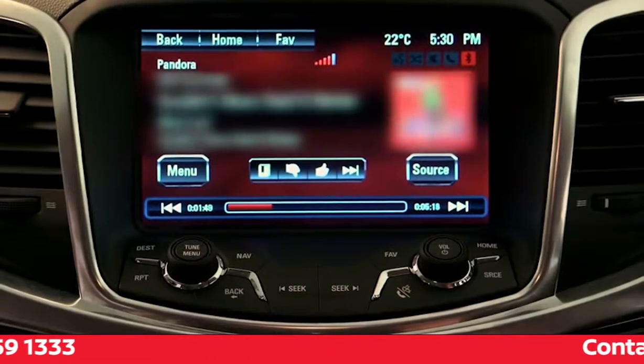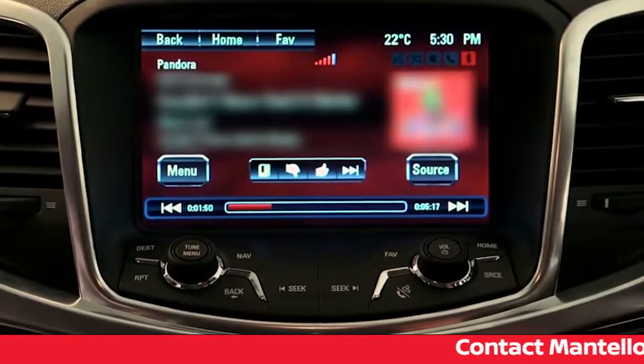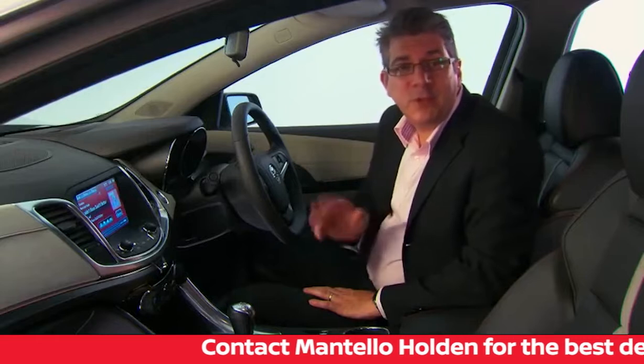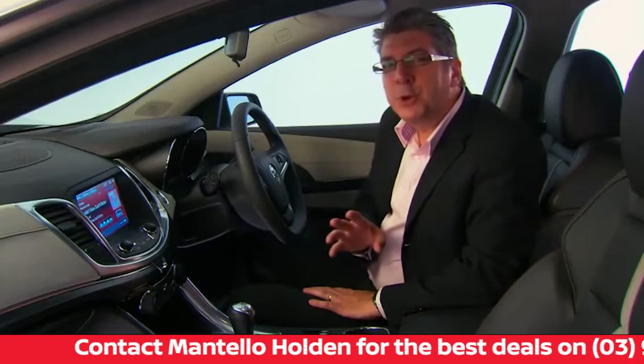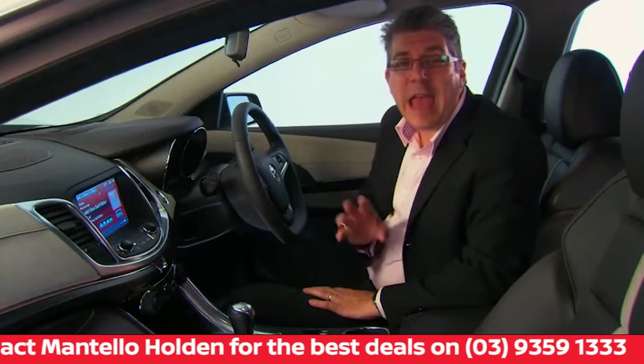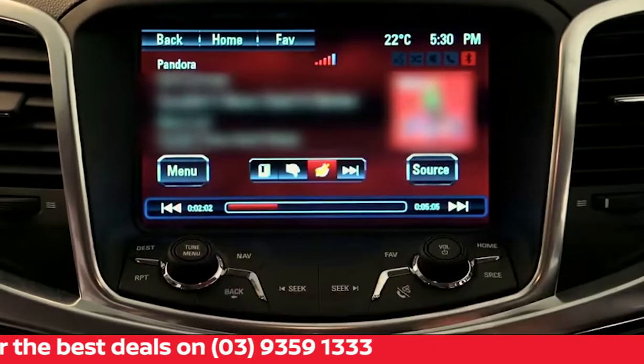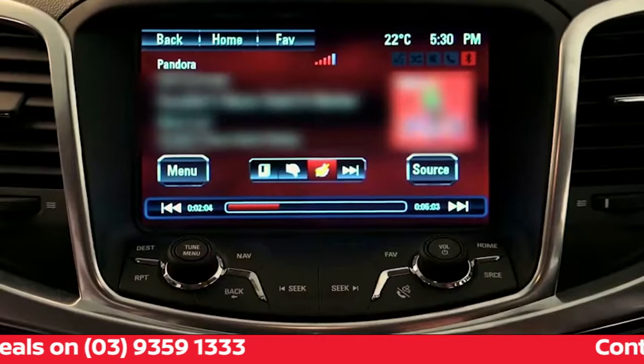The thumbs up and thumbs down feature of this app can also be commanded the same way. Pandora will then start playing your own personalised radio station. Pandora learns about the music you like or dislike as you listen by pressing the thumbs up or thumbs down buttons on the 8-inch touch screen.